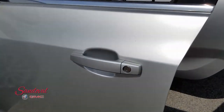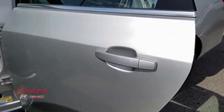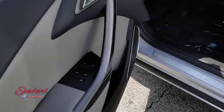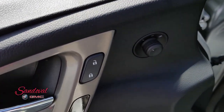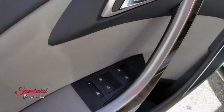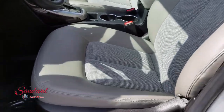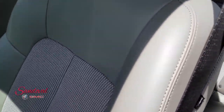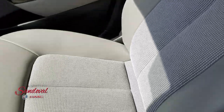Door panels are looking nice. On the inside you got your powered mirrors, power locks, power windows. You got the light gray seating that's cloth in the center, leather trim. These are nice and clean too.